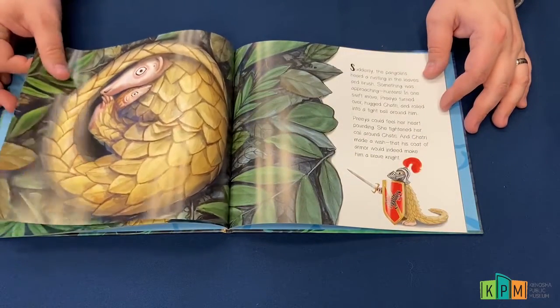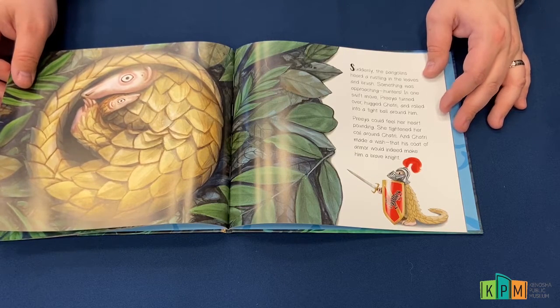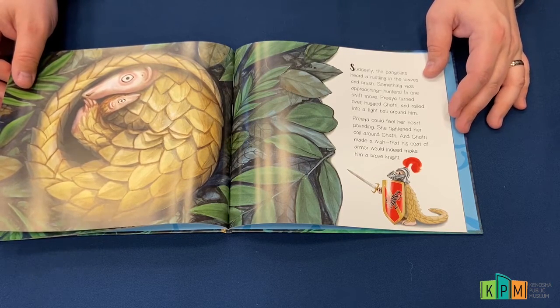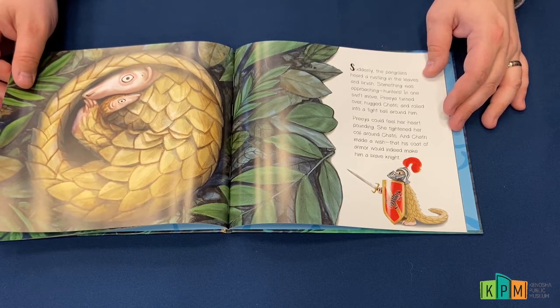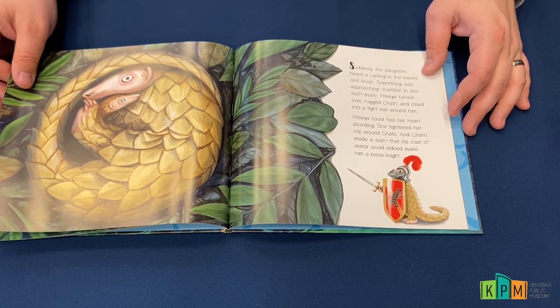Suddenly the pangolins heard a rustling in the leaves and brush — something was approaching. Hunters! In one swift move, Priya turned over and hugged Shatri and rolled into a tight ball around him. Priya could feel her heart pounding. She tightened her coil around Shatri.